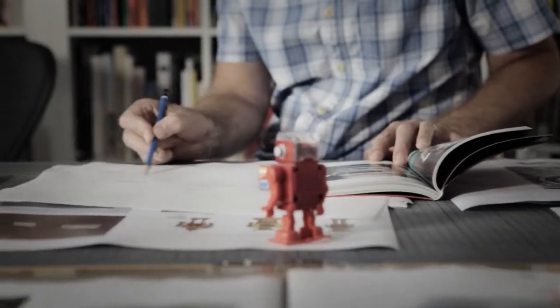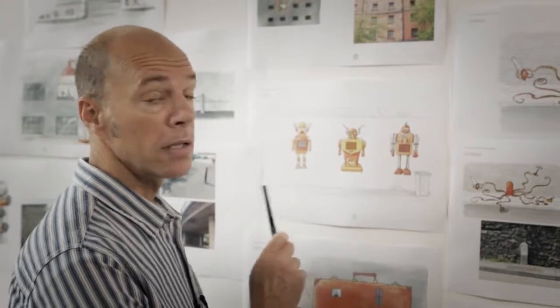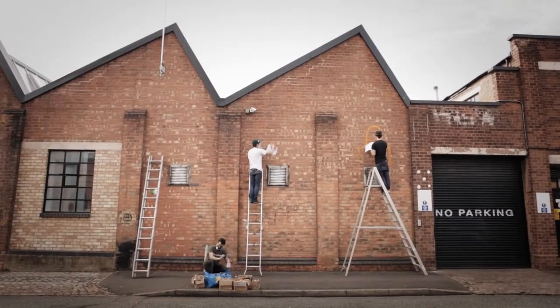The idea is that robots symbolize innovation and technology. The key to this is to find some grills or a row of grills on the side of a building and then we paint our robots around them.